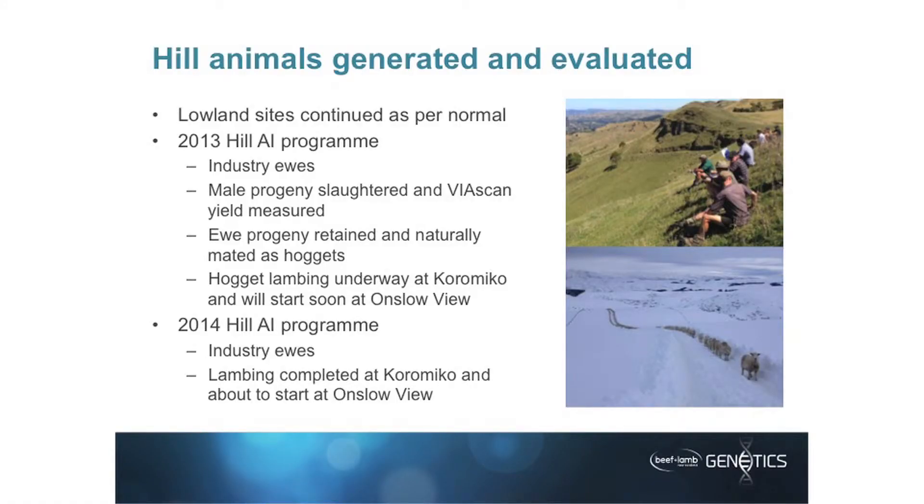We've had two AI programs done establishing animals at the hill sites. In 2013, we had an AI program using industry ewes — they were bought in for EGL, while flock ewes were already on the property at Korameko. The male progeny have been slaughtered, and the Viascan yield measurement has happened on those animals. That's been included in the results booklet this year, so some of that data is already in the system and contributing.